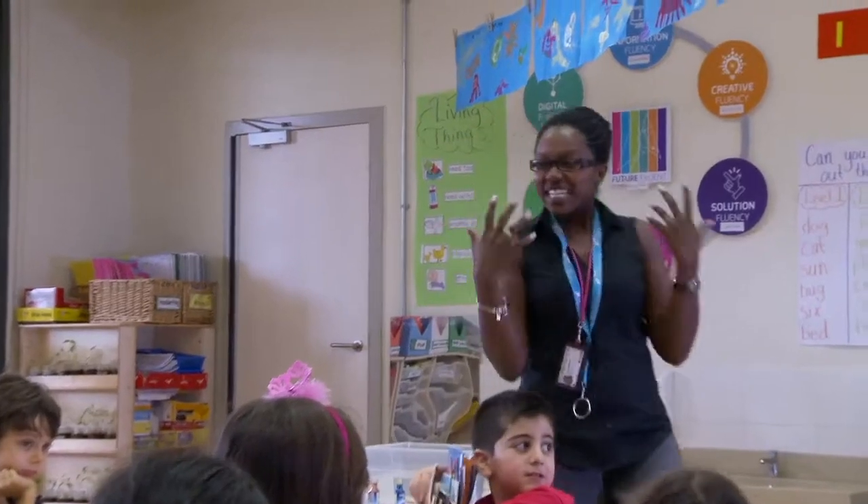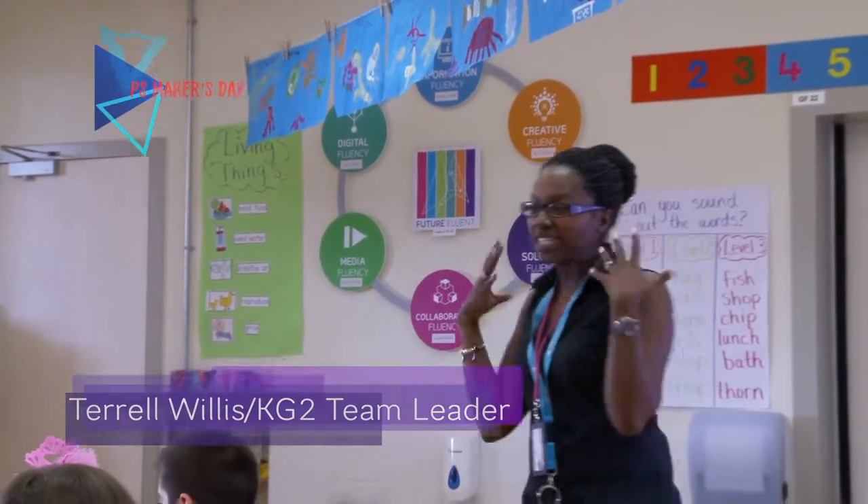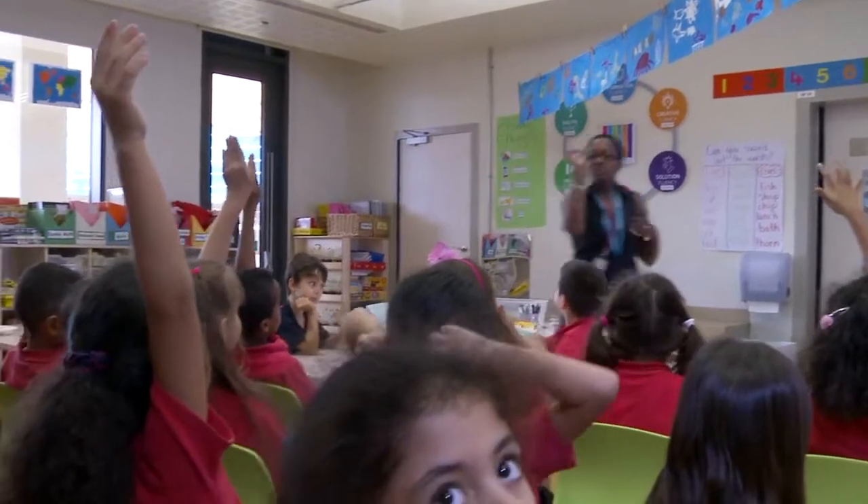The future fluencies were integrated throughout the Primary School Makers Day experience. Students developed their information fluency skills as they learned about various environmental challenges and what is currently happening to our planet Earth. This week is Earth Week and we have been studying different types of pollution.